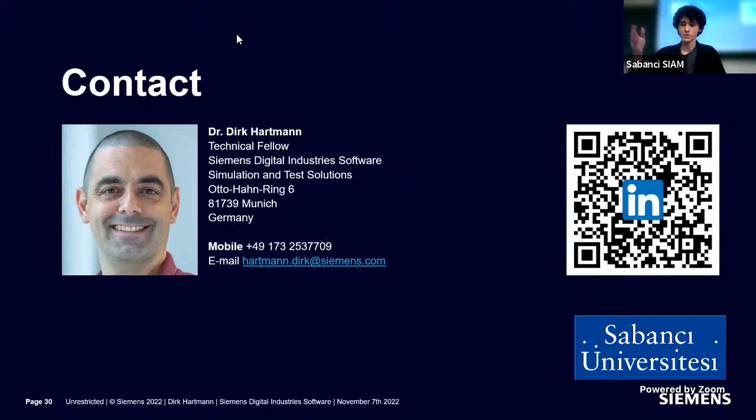Thank you all for your participation and your questions. Thank you, Mr. Hartman, for accepting our invitation. It's been great tonight. If you have any questions, please feel free to reach out via the email address shown on the last slide. Goodbye everyone.